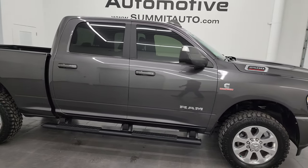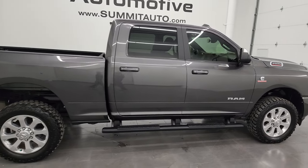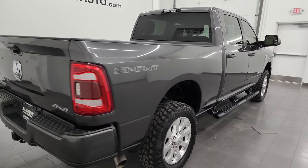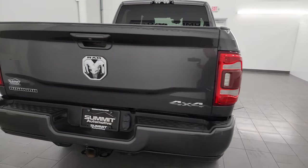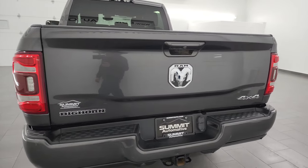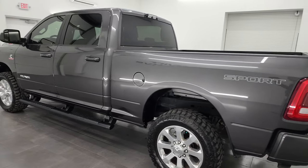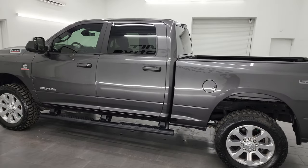Hey, this is Brett, and this 2019 Ram 2500 Crew Cab Short Box Bighorn Level A Sport Appearance Group is stock number 14244Z. I am here at Summit Automotive in Fond du Lac, Wisconsin — your new and used heavy duty truck and Ram headquarters.